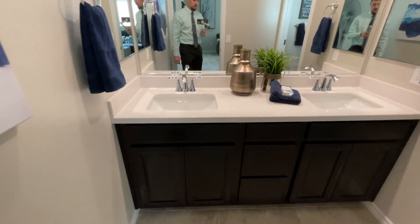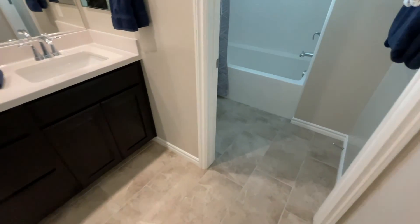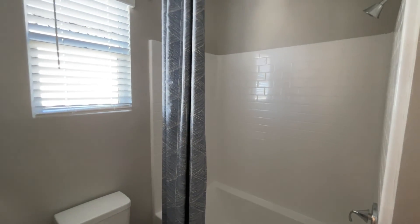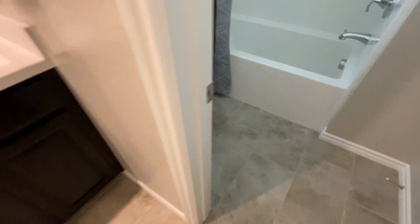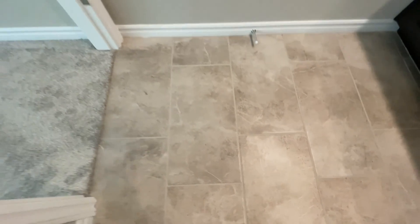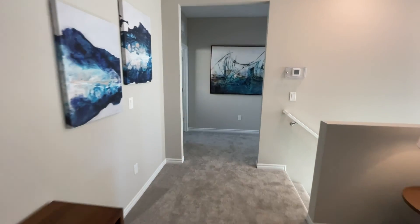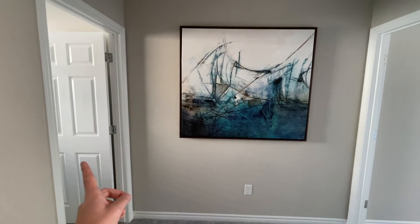Before we check out the master, here's the hall bathroom: two sinks, beautiful tile, and a fiberglass shower and tub combo. The tile is standard in wet areas — not an upgrade. I love how this area is open and flows right into the laundry room and master suite.